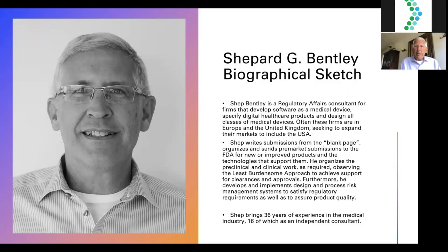I support the preclinical and clinical development that goes into a competitive submission, following the principles of what we call the least burdensome approach — essentially not making it more difficult than it needs to be for all people concerned to understand the safety, effectiveness, and usability of the medical technology involved. I also develop and implement design and process risk management systems to satisfy regulatory requirements. Between the European Union and the United States, they've co-developed but taken on distinct characteristics in approaching risk management.